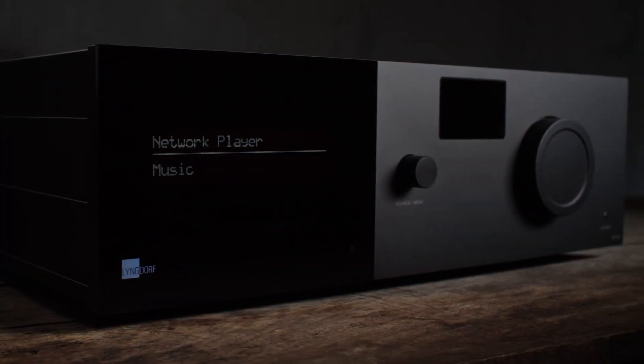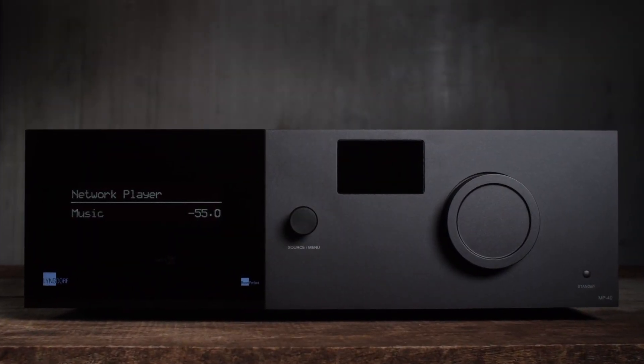For me the MP processors are very unique in their intuitive GUI interface — the setup, easy access, flexibility, but also the feel, the design, the tactile texture of that GUI interface on the computer, RoomPerfect guidance, software updates, speaker setup files, flexibility with PEQ settings — all that stuff.